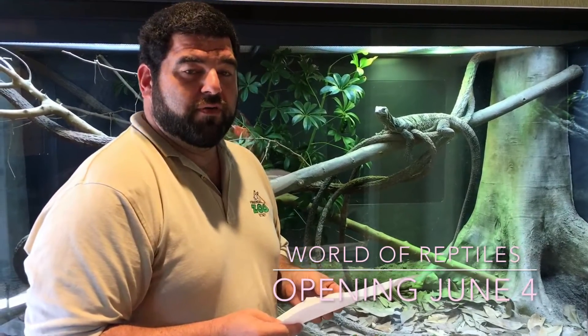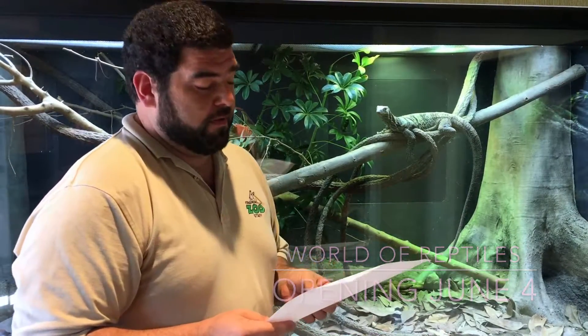Thanks again for joining me for Creature Feature Friday. The newly renovated World of Reptile Building will be open Monday, June 4th. We'll see you next Friday when we talk about the Frog Lab.